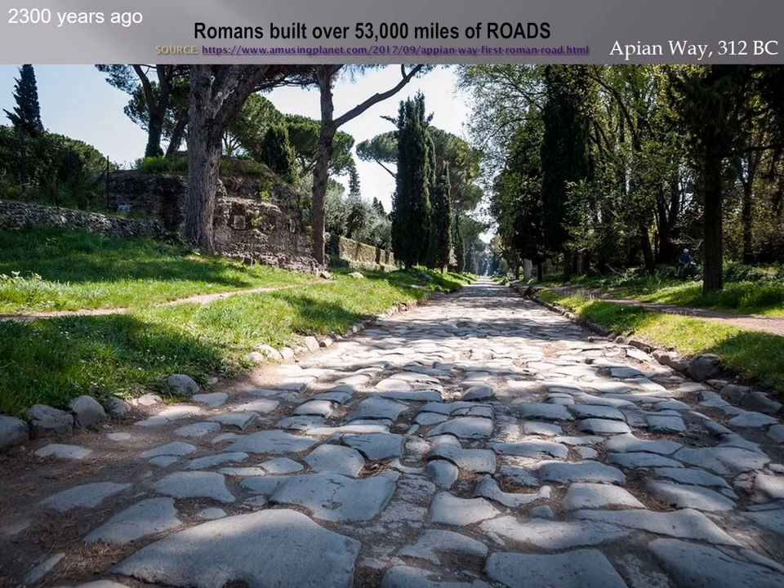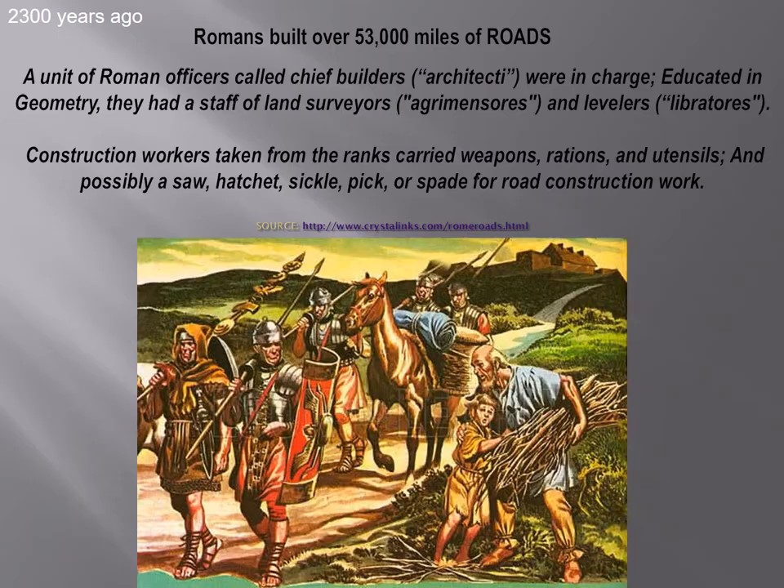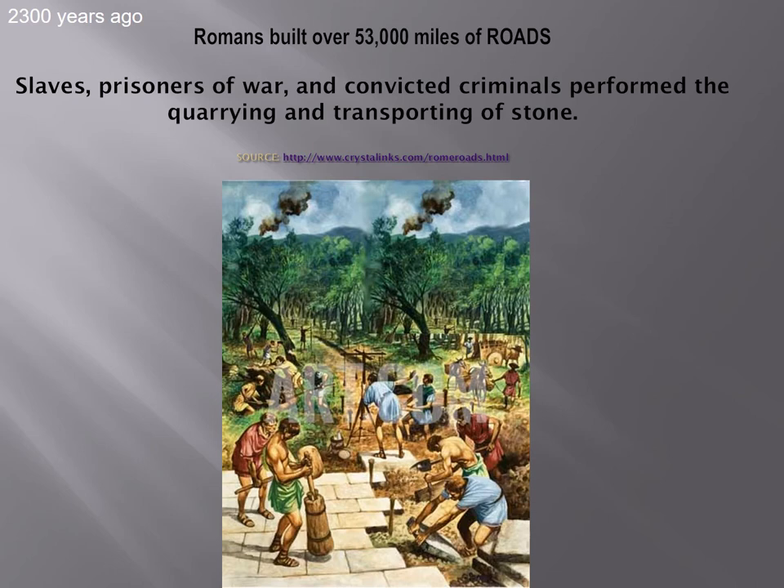The Appian Way is an important road. It's been said that all roads lead to Rome, and the Romans had 53,000 miles of road. Different construction methods — students, come back and take a look here. If you're more interested, drill down. There were soldiers as well as builders that would travel and build. They had chief builders called the architecti, surveyors, levelers, and construction workers — as well as prisoners of war and slaves from every place they conquered.